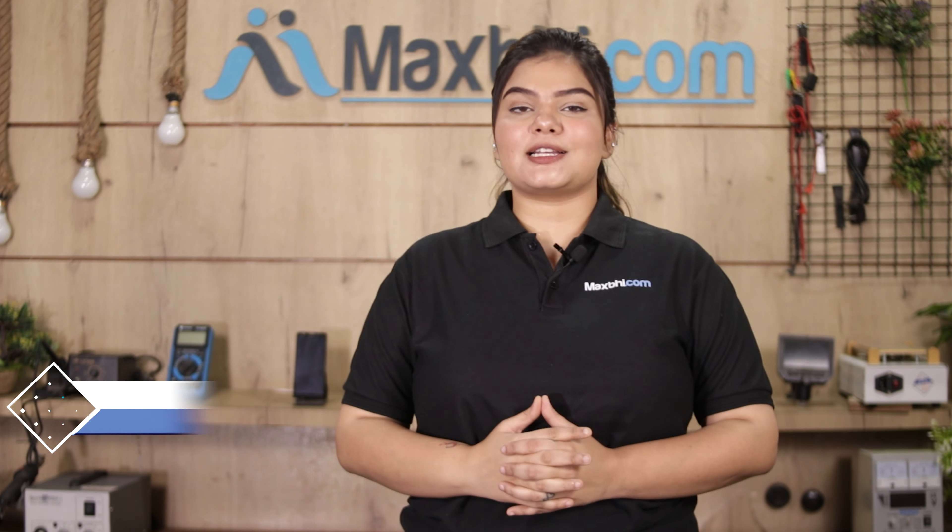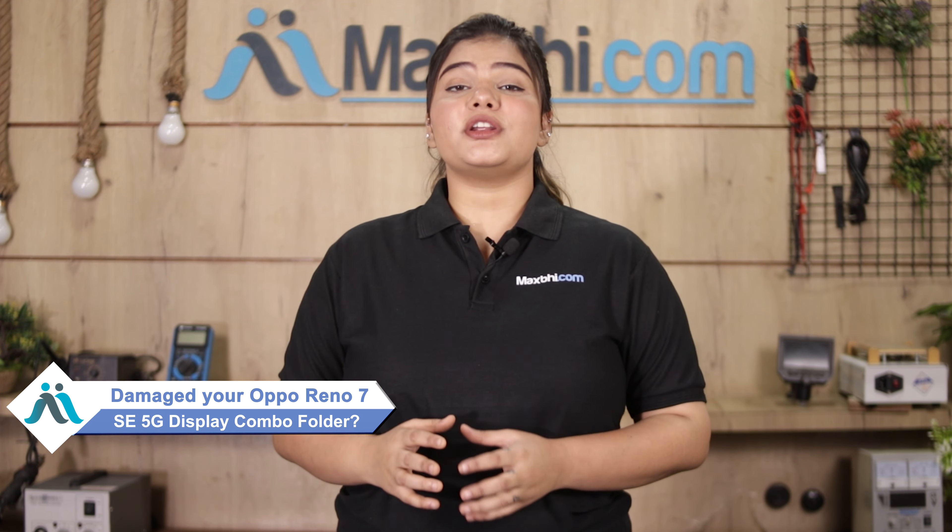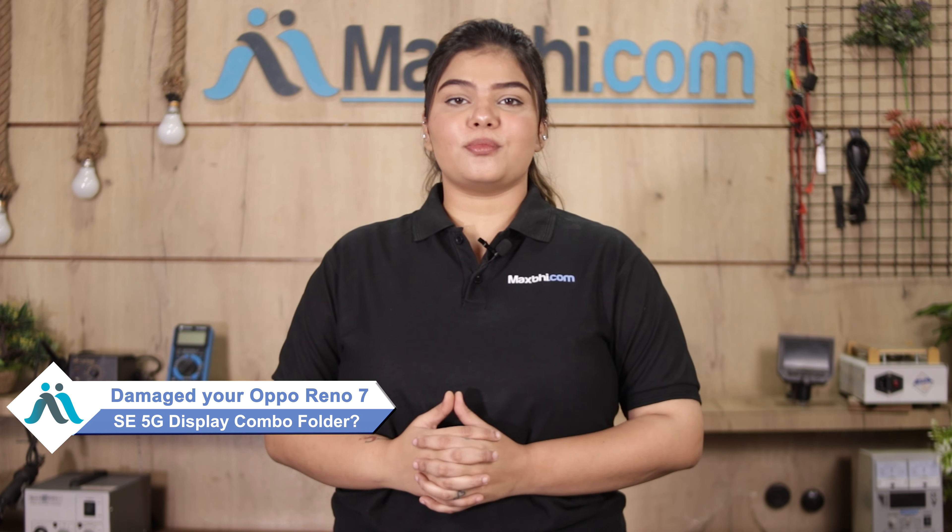Hi friends, this is Lucky from MaxBee.com. Is the Oppo Reno 7 SE 5G display combo folder damaged? Worried about the high repair cost of your smartphone? Don't worry.